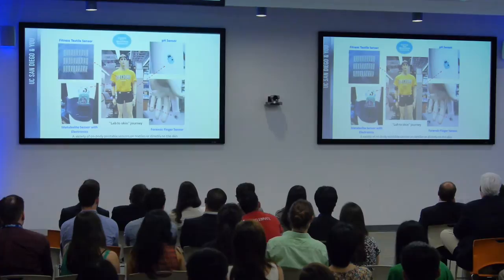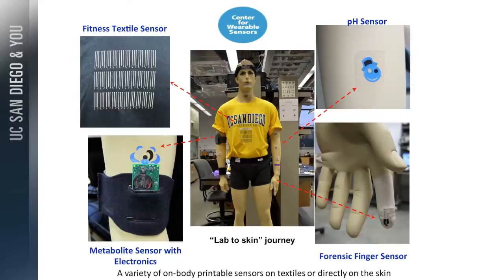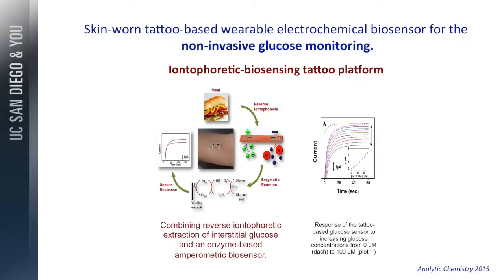One recent example is the glucose tattoo that replaces the finger-stick glucose sensor. This is a tattoo that enables completely non-invasive monitoring of glucose. It combines what we call iontophoretic extraction of glucose from under the skin with electrochemical sensing. In five minutes you extract the glucose to the surface after a meal, and then you measure it.